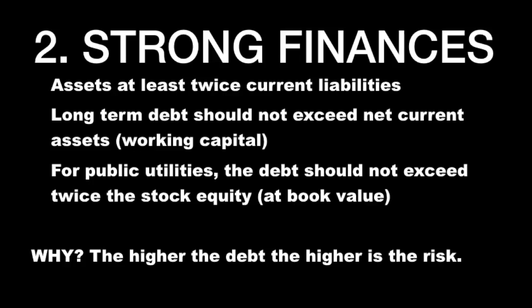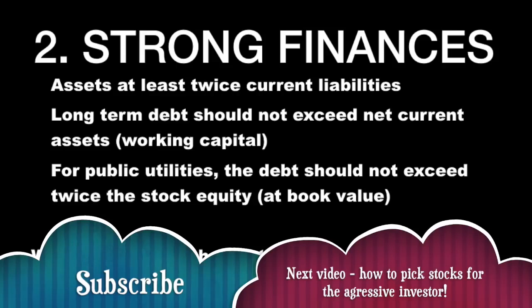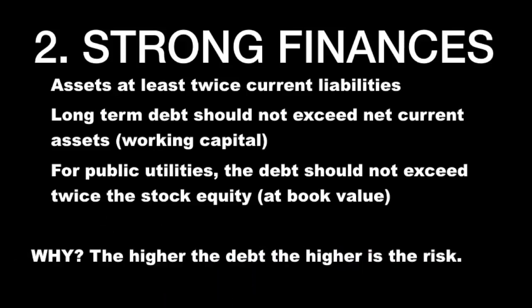A sufficiently strong financial condition: assets at least twice current liabilities. Long-term debt should not exceed net current assets, or working capital. For public utilities, the debt should not exceed twice the stock equity at book value. He doesn't like debt when investing for the defensive investor, because the higher the debt, the higher the risk.